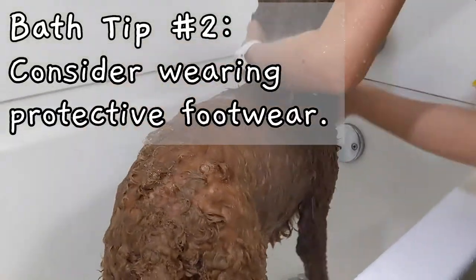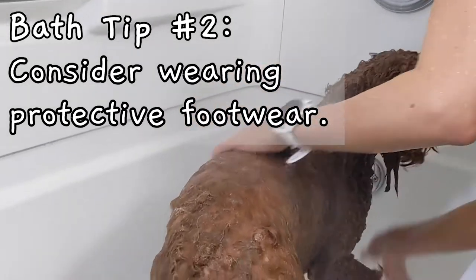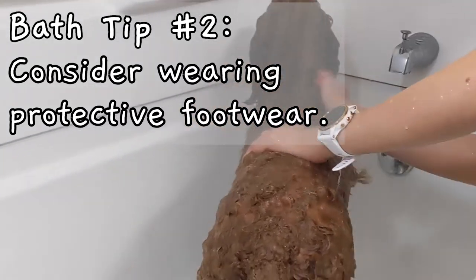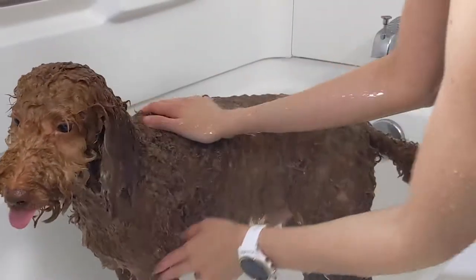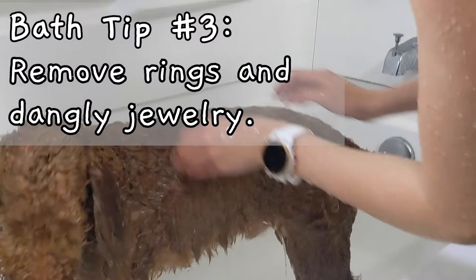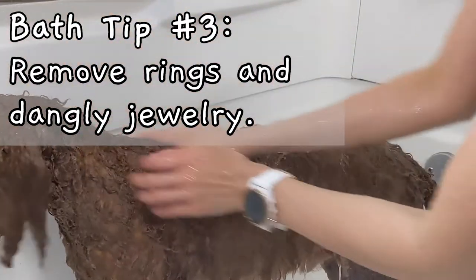Depending on your dog's size and temperament, it can be helpful to wear shoes or some kind of protective footwear while you are giving your dog a bath. When my dog comes out of the bath, he is so excited to be done that he will trample my feet if I am not wearing shoes. I also highly recommend taking off any hand jewelry or dangly earrings that might get caught in your dog's fur.